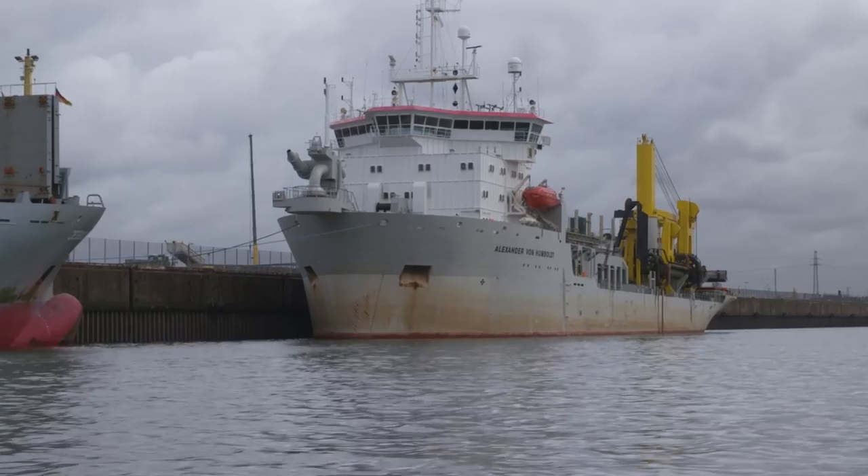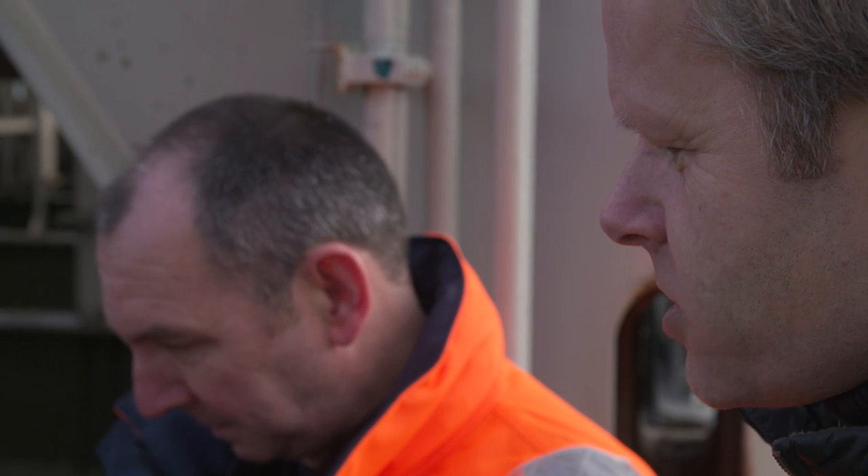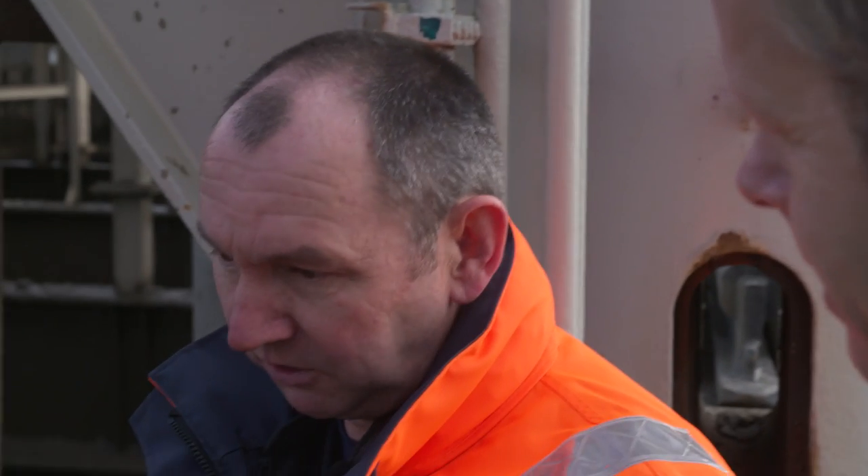The Alexander von Humboldt is one of the biggest hopper dredgers in Europe, and today we've got an exclusive view of its daily work. The dredging here takes 45 minutes, and when it's full, it holds about 9,500 cubic meters of material — that's about 8,000 truckloads.